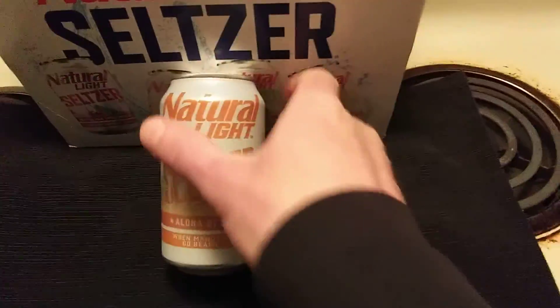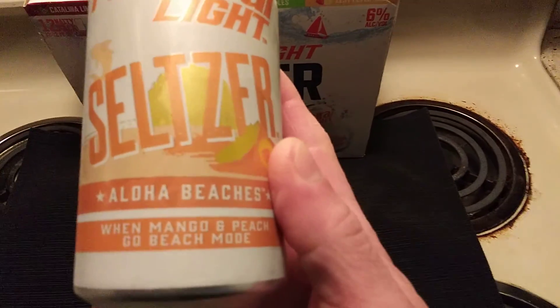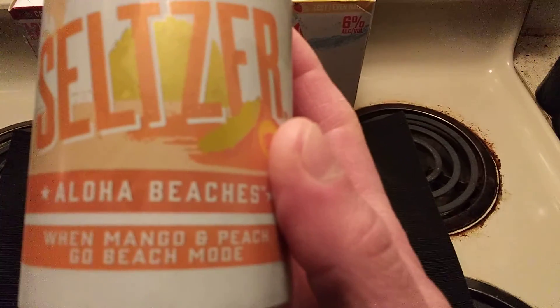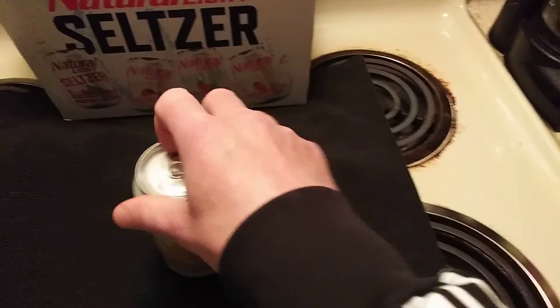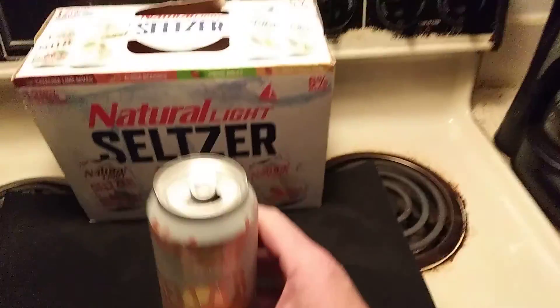All right, we're going to test this out. Natural Light Aloha Beaches, mango and peach. Go Beach Mode. All right, down the hatch.